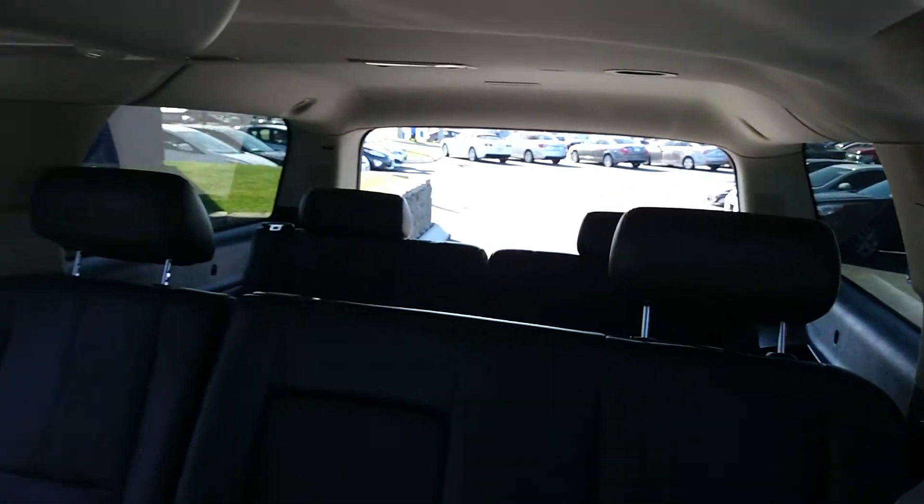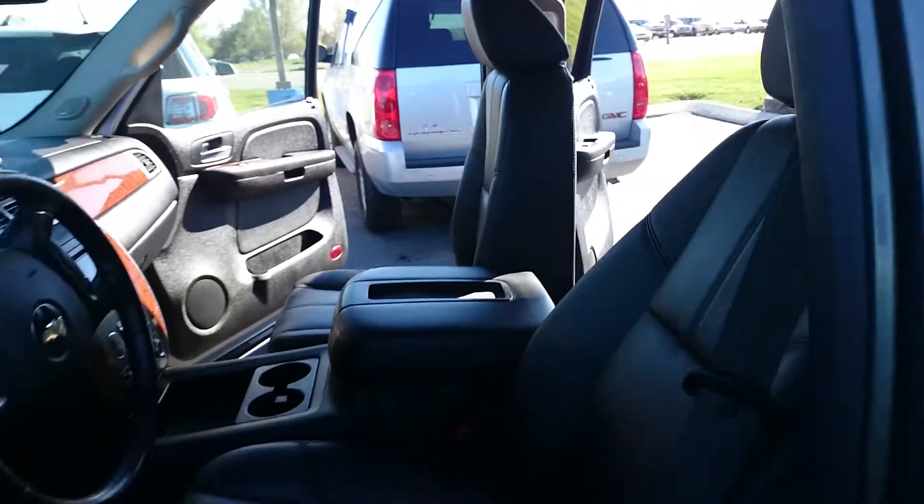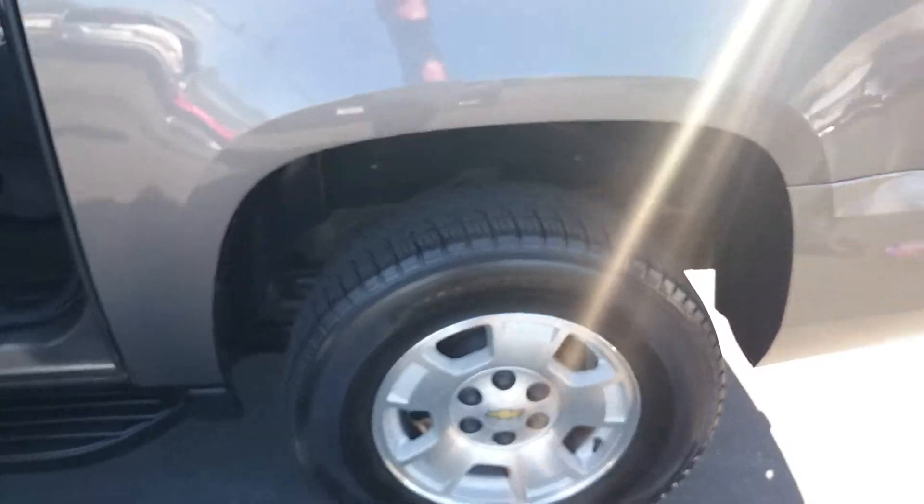Pack the entire family and everybody. It's got a drop-down DVD player for entertainment for the kids. It's an LT edition. It's got nice tires all the way around it. Alloy rims.